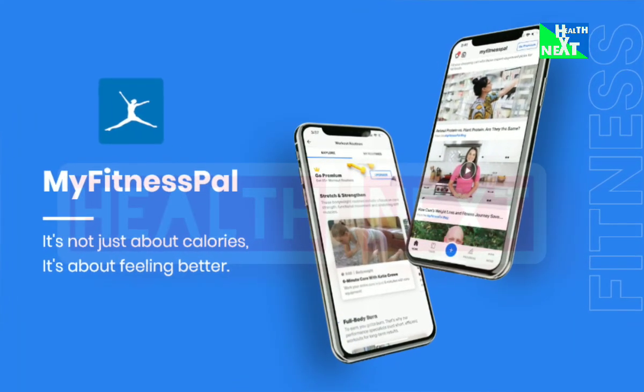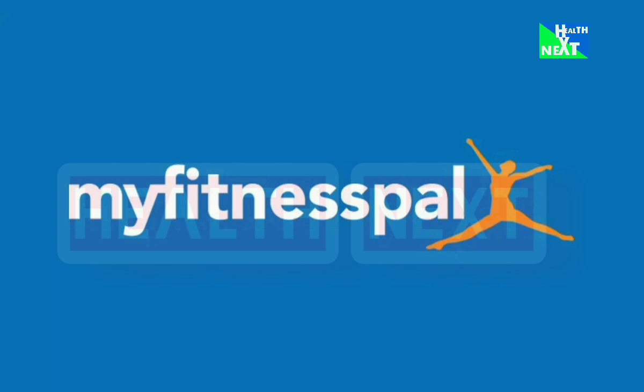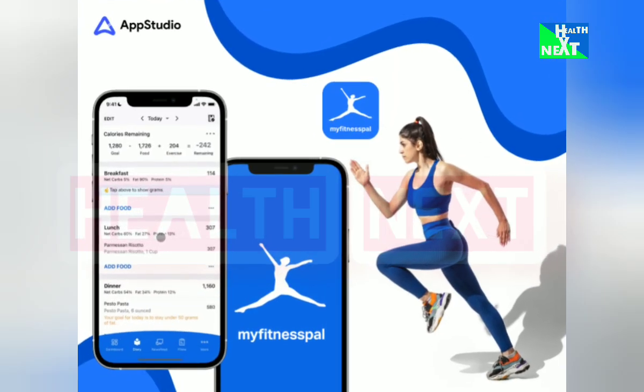App Number 1: MyFitnessPal. Track your food intake, exercise, and crush those fitness goals. This OG app boasts a massive food database, workout routines, and a supportive community to keep you motivated. It will definitely help you know what goes in your body, optimize workouts, and stay accountable.